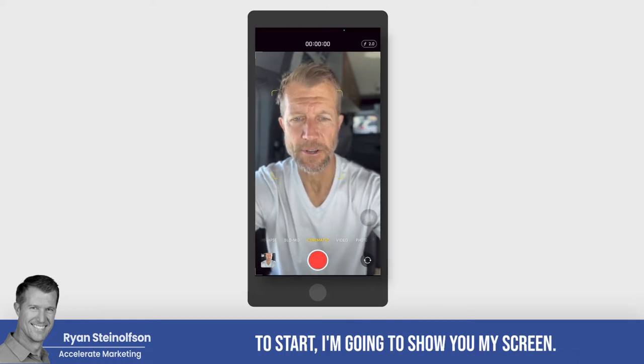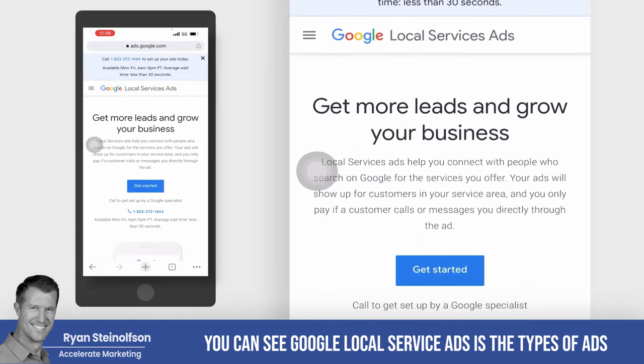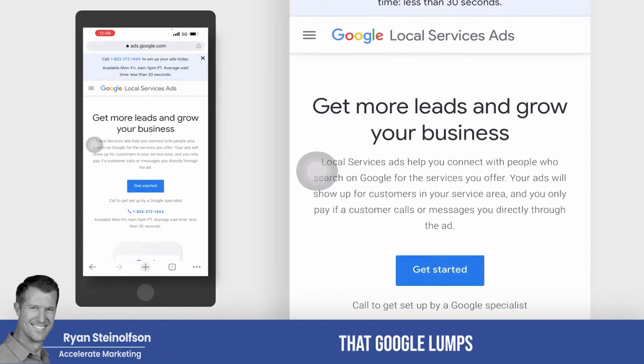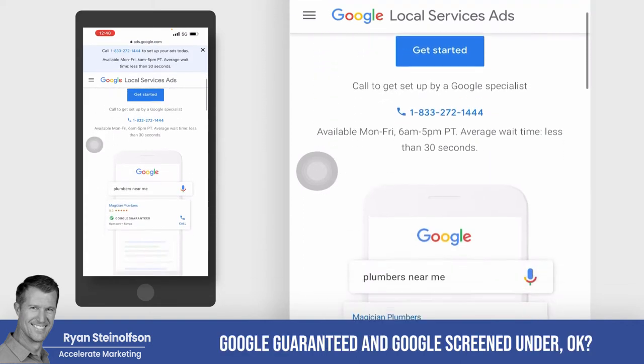To start, I'm going to show you my screen. You can see Google Local Service Ads is the type of ads that Google lumps Google Guaranteed and Google Screened under.